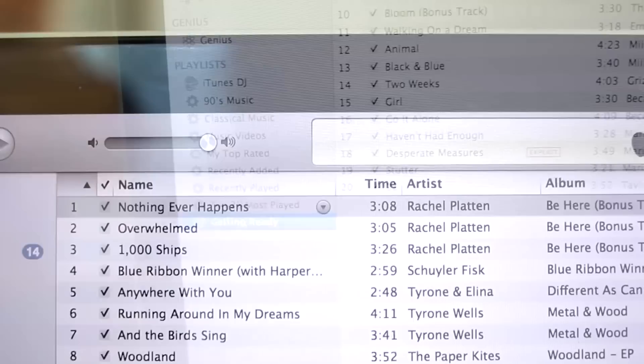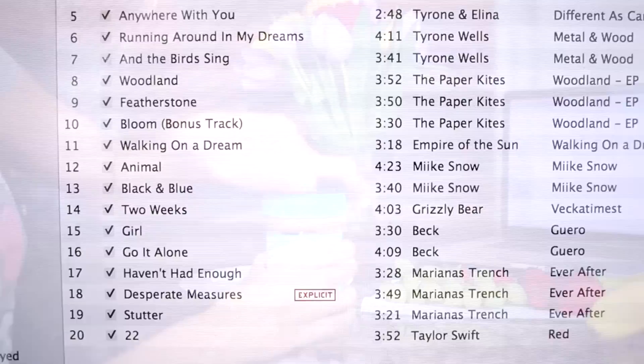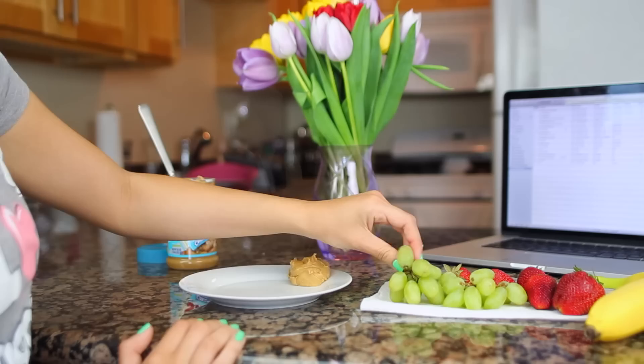The first thing I do is start my getting ready playlist. I actually have a whole playlist on iTunes that has a little bit of Rachel Platten, Paper Kites, Mike Snow, Mariana's Trench, and that kind of just gets me ready for the day. It's an hour long, so that gives me like an hour to get ready.